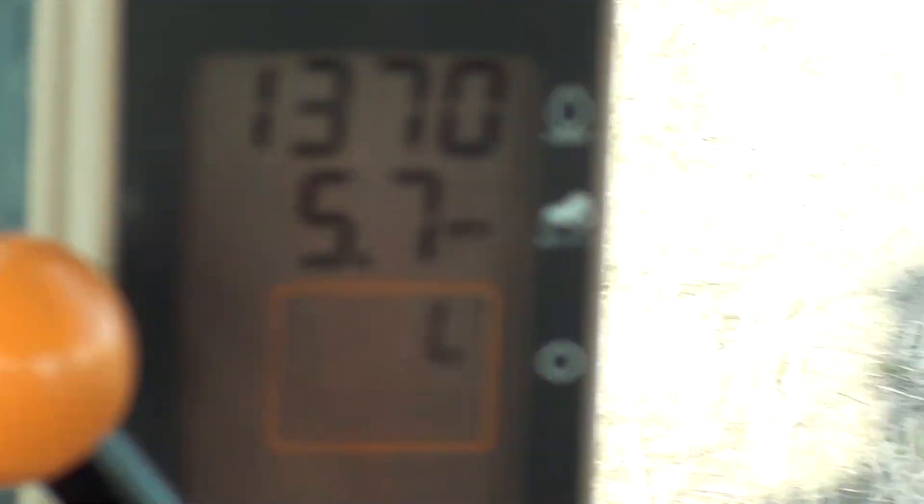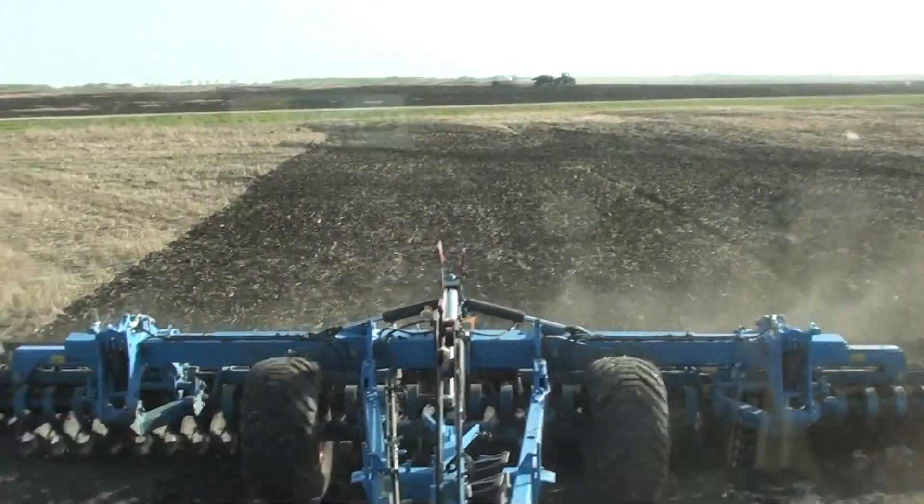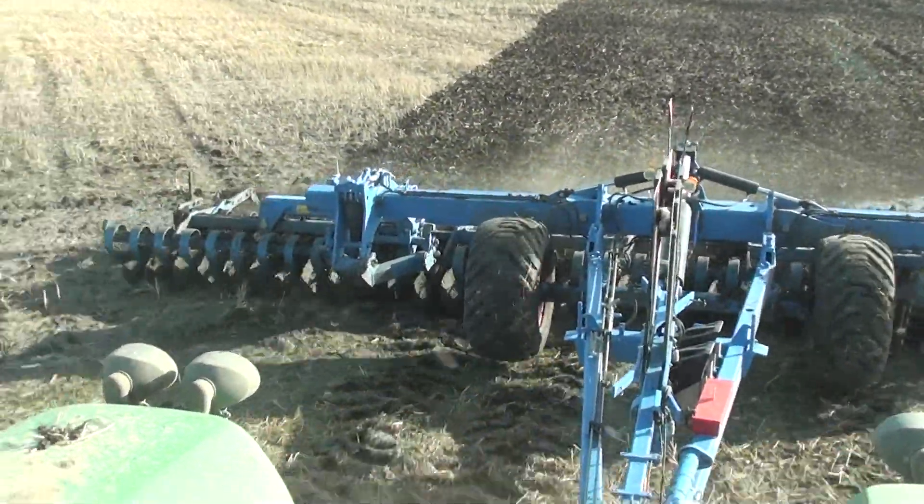We're only traveling at 5.9 miles an hour — oh Christmas! But even at that speed, leveling it out. That's where we were; you can see that's what we were dealing with earlier, just leveling it down.